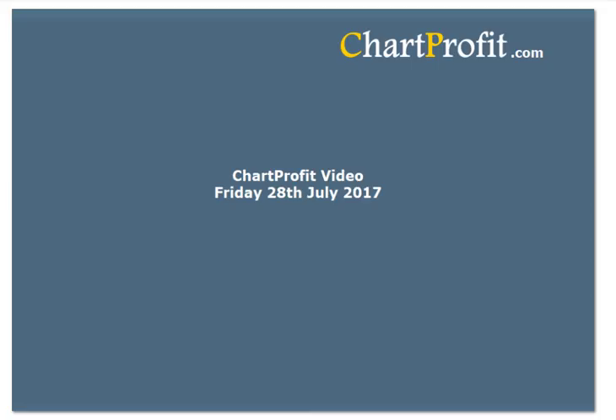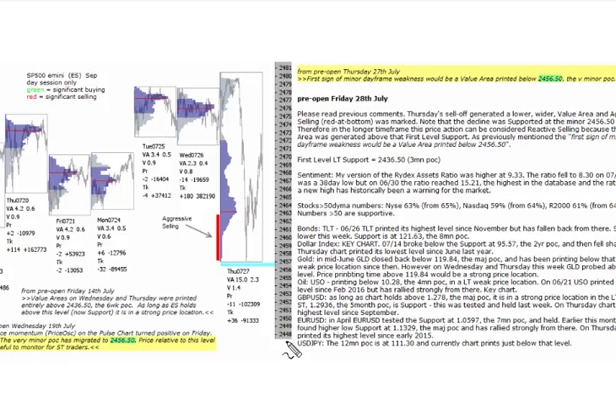This is the Chart Profit video, approaching two hours into the trading day, Friday the 28th of July. Looking at the E-mini S&P from the pre-open today: back on the 19th of July, the very minor point of control had migrated to 2456.50, which is this line here.